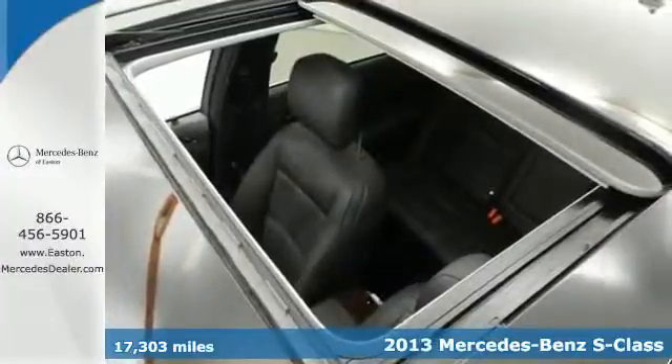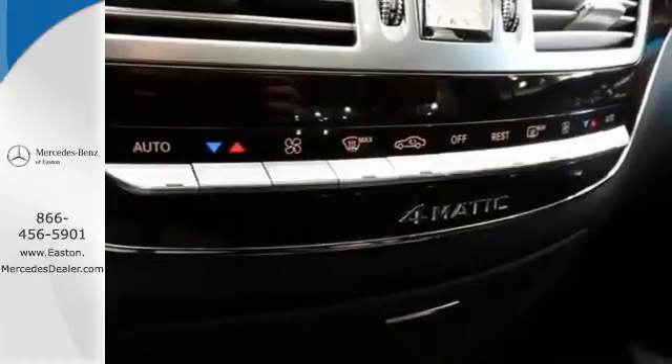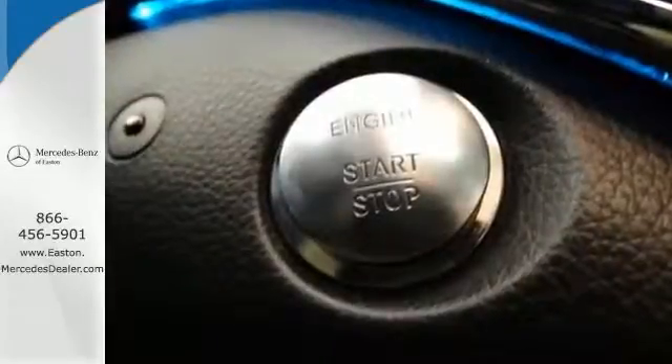With its iconic design, groundbreaking innovation, and legacy of leadership, this S-Class continues the tradition of being a top-notch flagship sedan.